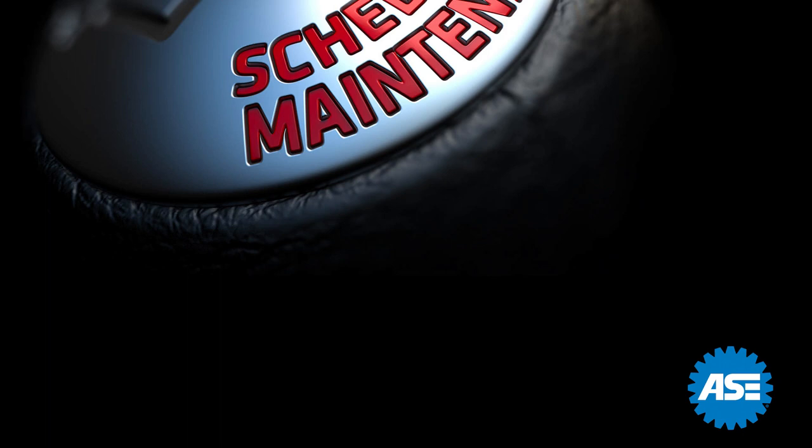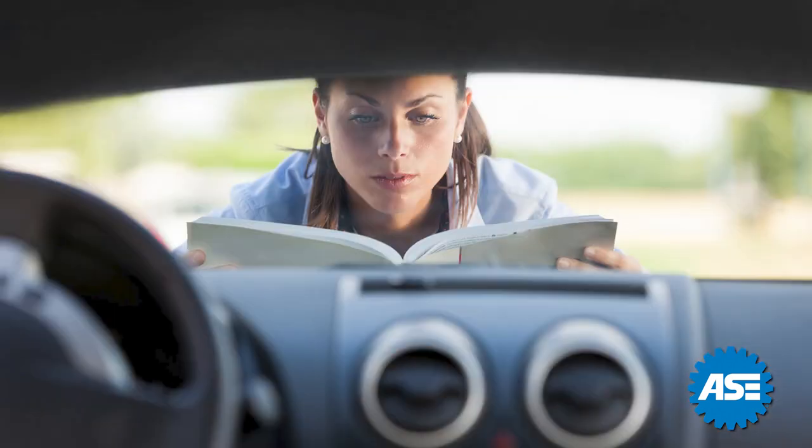Most customers, unless previously trained about service, just take it for granted. Let's face it, the maintenance section of the owner's manuals are rarely ever looked at.